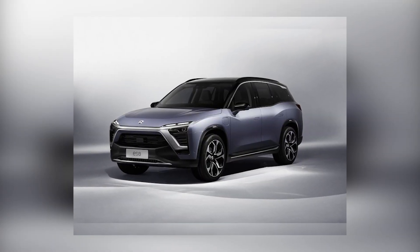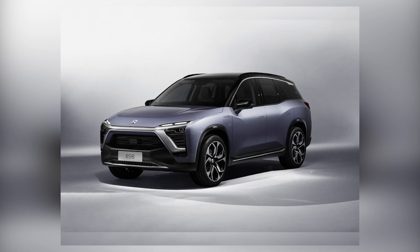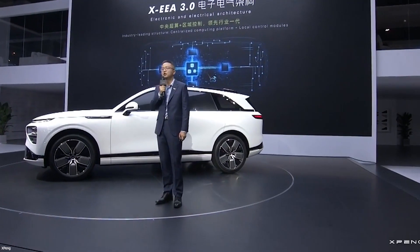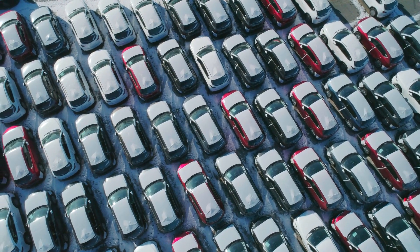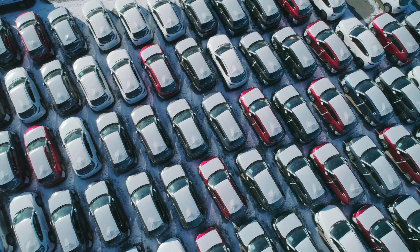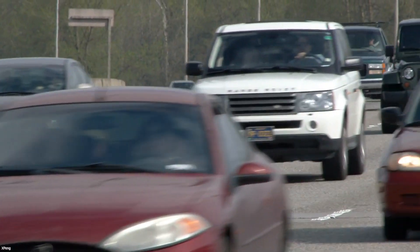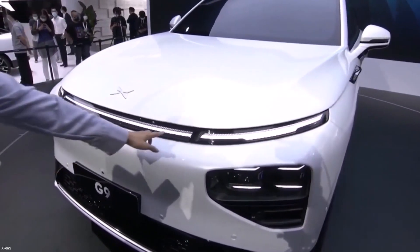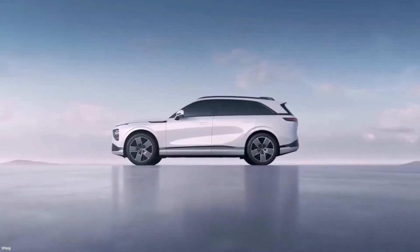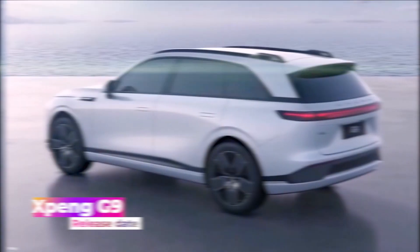Chinese automobiles improve safety with each new model — NIO's ES8, which achieved a five-star Euro NCAP safety rating in September 2021, is one example. For the G9, Xpeng Motors should aim for the highest possible score. Using environmentally friendly components in automobiles is a positive move, but end-of-life recycling is an increasing concern. According to Xpeng Motors, the G9 meets EU 3R certification requirements — it can be reused over 85% and recycled over 95%.